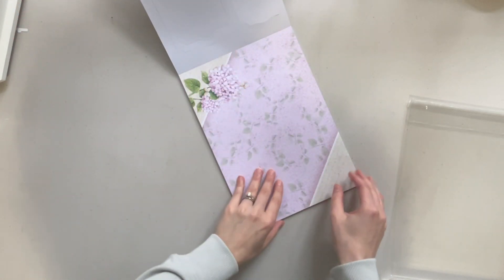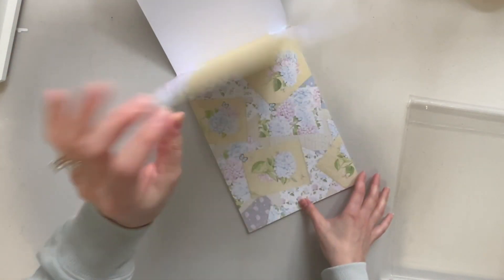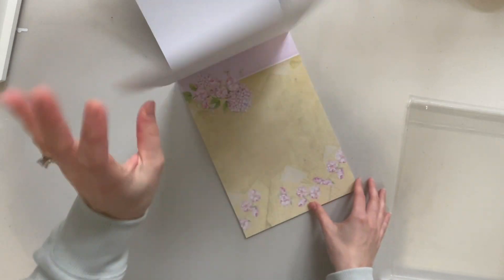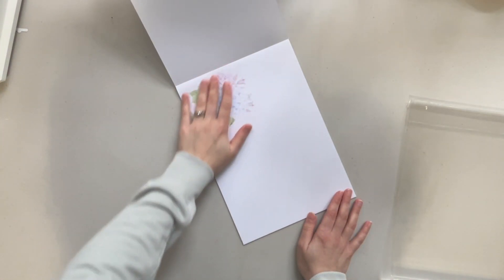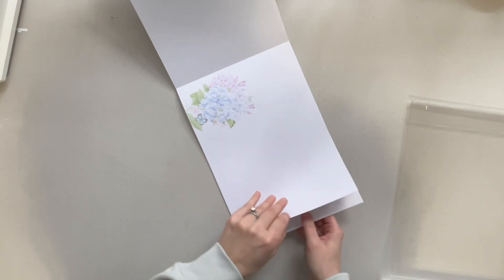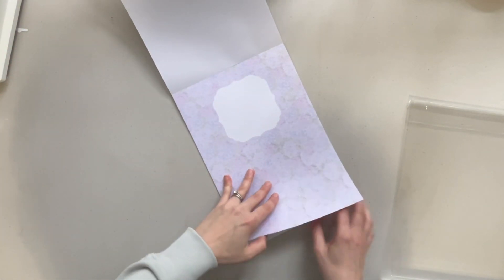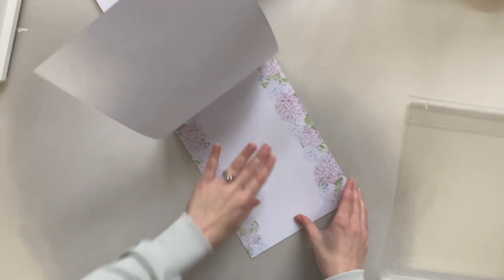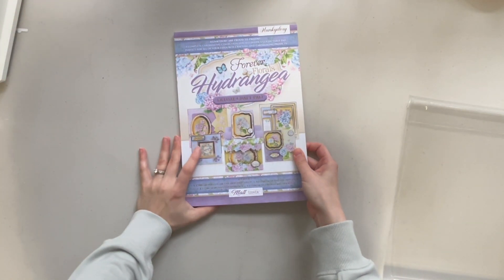You get four topper sheets, and you get your cardstock that corresponds with all of that. You also get the gold foiled cardstock that goes with it — four of each of those. And then you also get your inserts, which are a little bit thinner but can be used as regular cardstock as well, and you get eight of those. That is everything that is in the Forever Florals Hydrangea Deluxe Craft Pad.